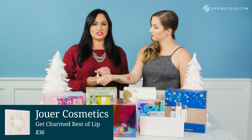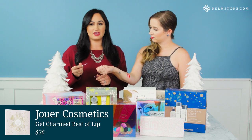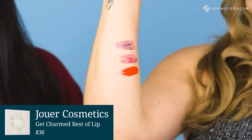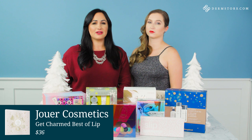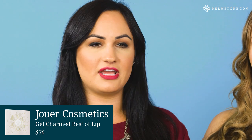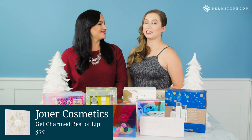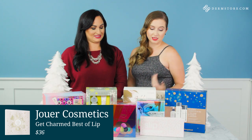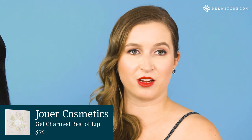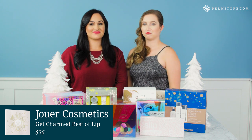Last but not least, we're gonna check out Enchanted. This is one of their lip toppers, which are always a huge hit with Jouer. You could wear these alone or add them to any lip to give you a little shimmer and glimmer for the holidays. You could top any of your favorite shade with them or use them alone just for a little sparkle. And just like with the Beauty Blender, if you want to be efficient with your gift shopping, break it up — put a lip color with each gift, group a few together, or keep one for yourself.